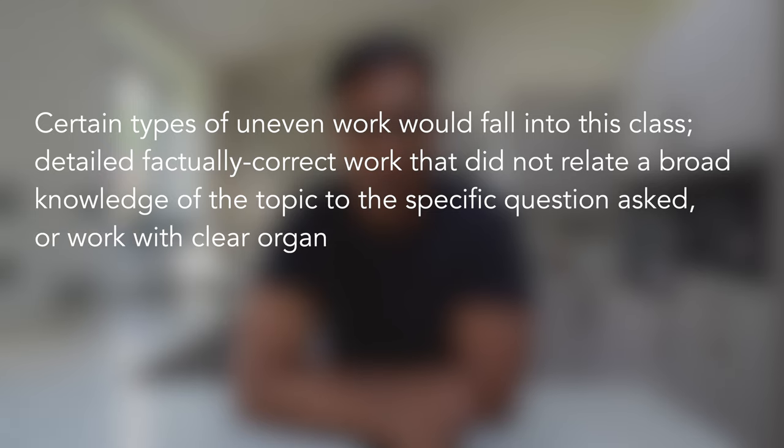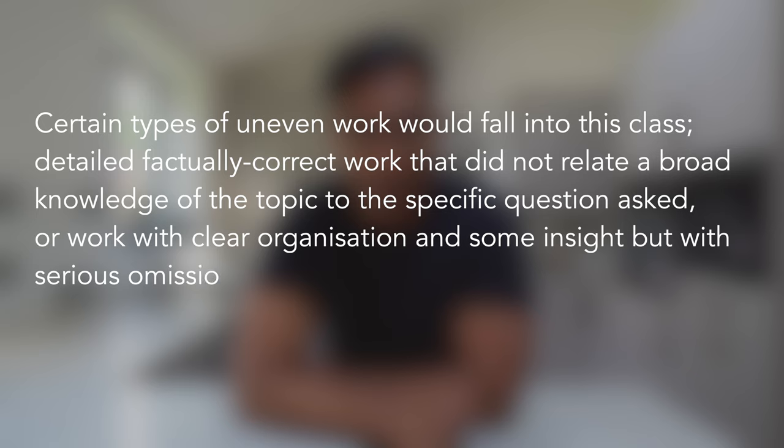But don't fret — throughout this course we're going to be covering how to do all of this. The next criteria for a 2:2 reads: certain types of uneven work would fall into this class — detailed, factually correct work that did not relate to a broad knowledge of the topic to the specific question asked.